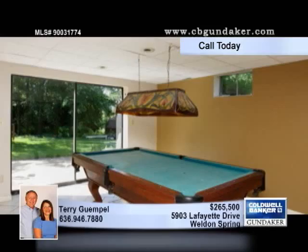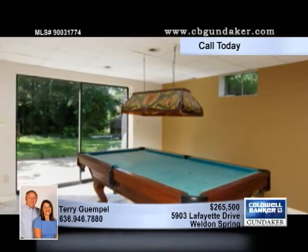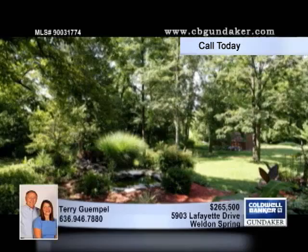The rest of the bedrooms are nicely sized, and the walkout lower level boasts a second family room with a large wet bar and rec area.